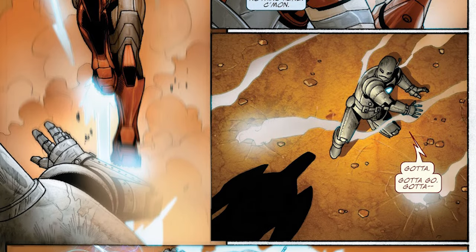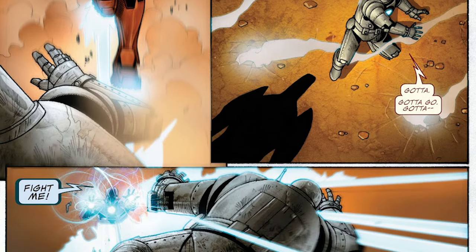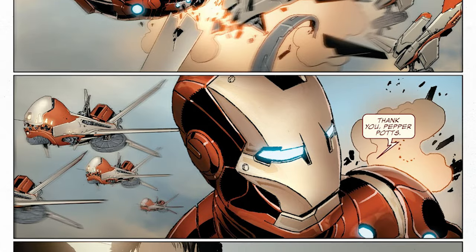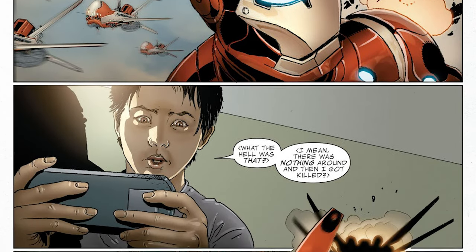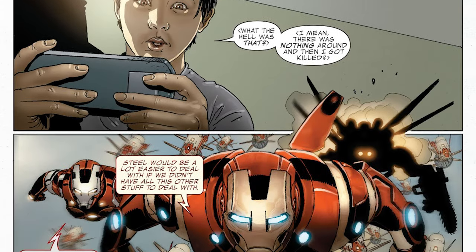Even though other creators have worked on Tony Stark since, when this finishes you will feel like you've been given a complete beginning, middle and end. It did a good enough job of getting me invested in this character when I was younger, so why wouldn't I recommend this? I know there are going to be comic book gatekeepers that get annoyed because I haven't just recommended Tales of Suspense issue 39, but Fraction's run is a great modern jumping on point.